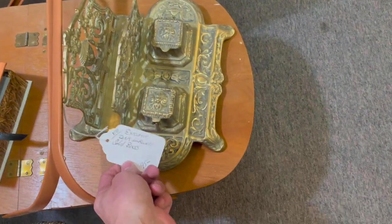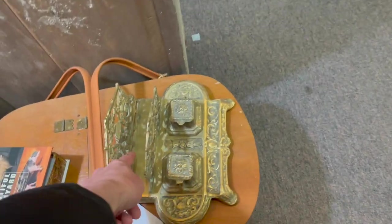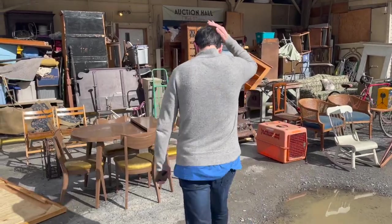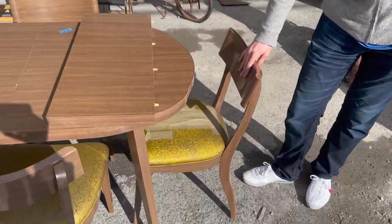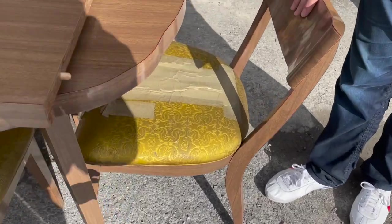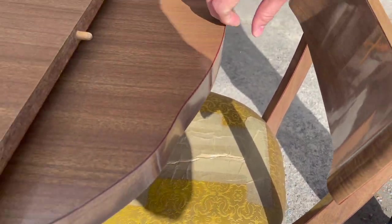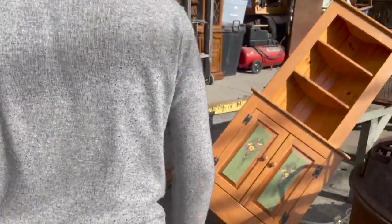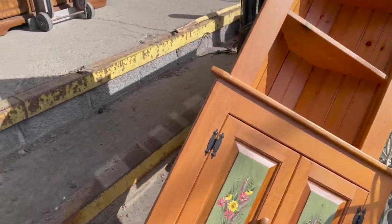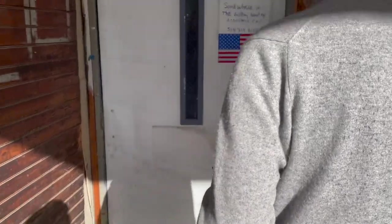Oh, look at the inkwell — $95, that's worth it. Put your letters in there. Alright, let's get inside the auction and I'll show you guys what we might bid on. Oh, look at this one. Oh, look at this one. Just take that tape off. Alright, oh, hand-painted. Alright, let's go inside.